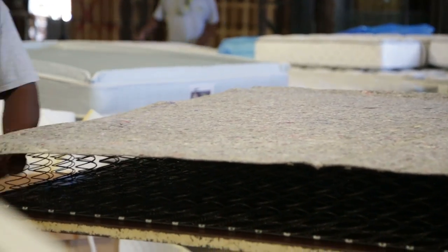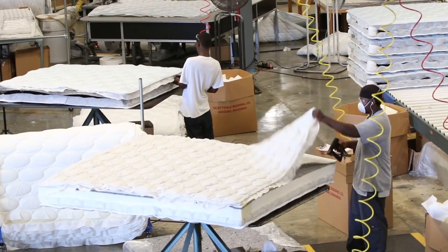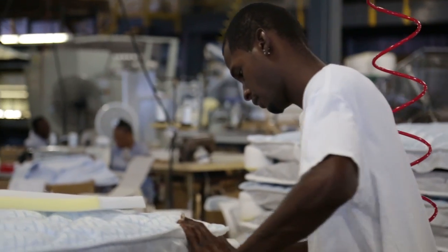Once it passes that stage, it goes on to the assembly department, which is the second stage. During that stage, this is actually where the mattress itself is assembled. This is where any of the specialized components would be placed into the mattress.